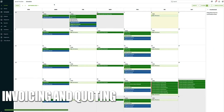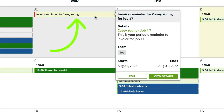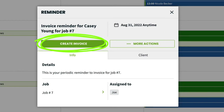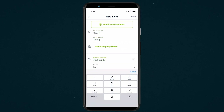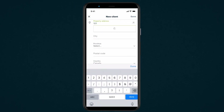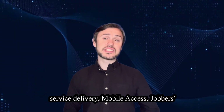Invoicing and quoting. With Jobber, users can create professional invoices and quotes quickly and accurately. The software allows for customization, enabling users to add logos, terms and payment details, streamlining the invoicing process. Client management: Jobber offers comprehensive client management features, allowing users to store and organize client information, service history and preferences in one centralized location.